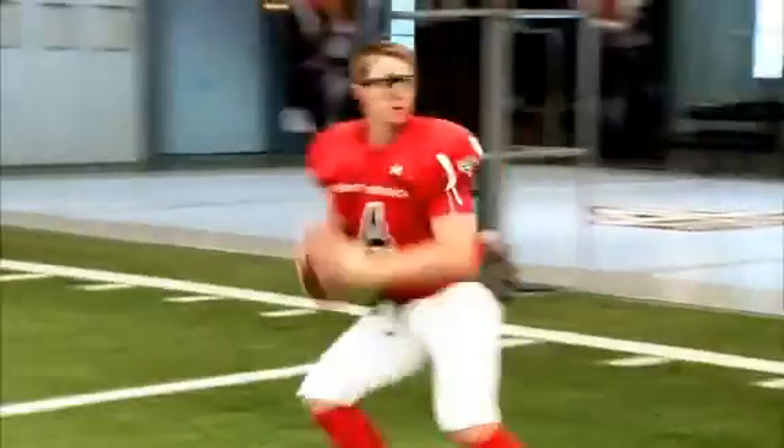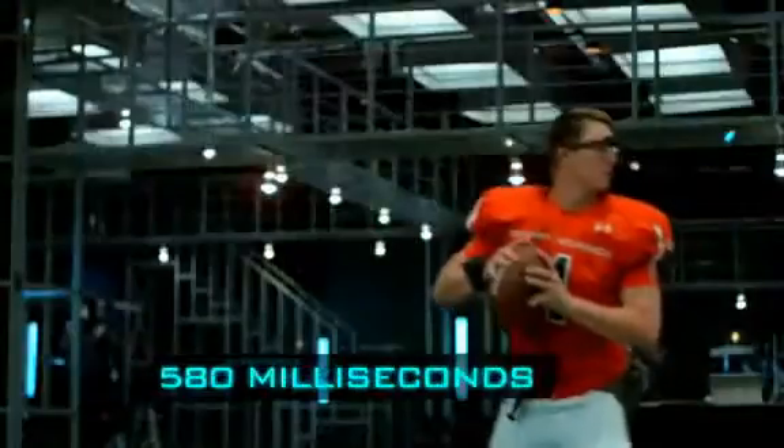Our eye-tracking technology reveals that Jevin's eyes lock onto the green target in 220 milliseconds. 580 milliseconds later,